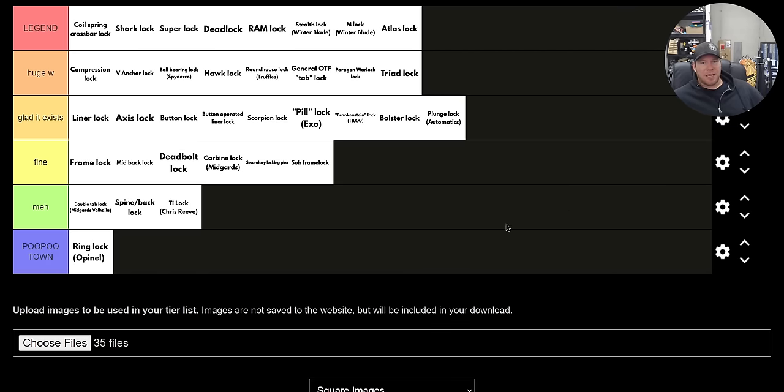Something like the shark lock is the triad lock but easier to manipulate. All of these legend locks — the coil spring crossbar lock, shark lock, super lock, deadlock, Ram lock, stealth lock, M lock, Atlas lock — are all easier to manipulate than the triad lock. Look at all these great locks from huge win and up. If you got a knife with one of these, you've got something great. The only thing I really hate is the ring lock from Opinel — the only saving grace is that it'll probably hold the blade out. Everything else about it I don't like.